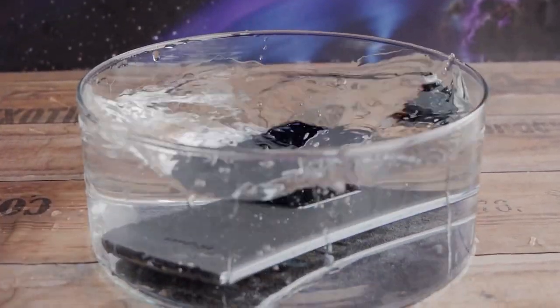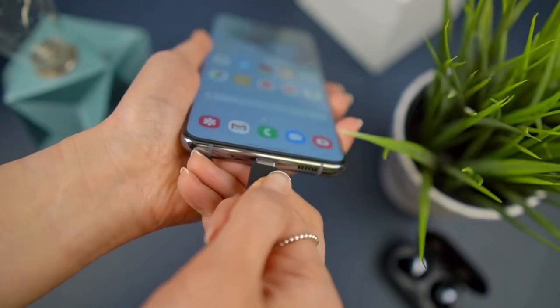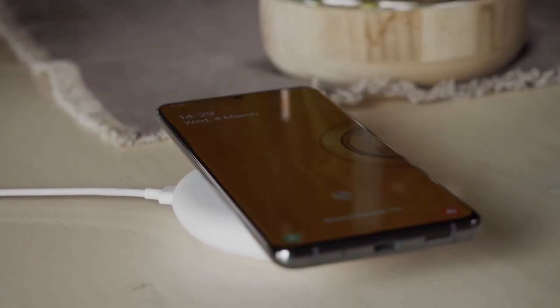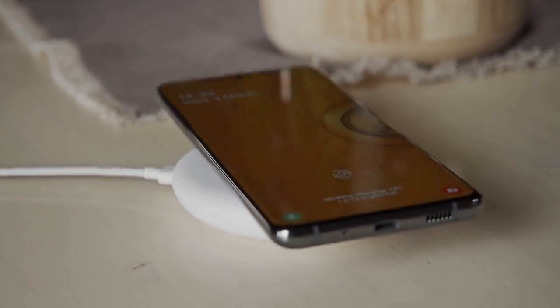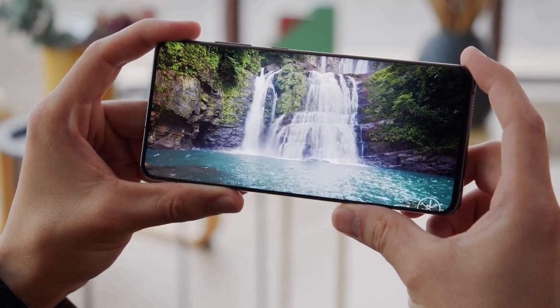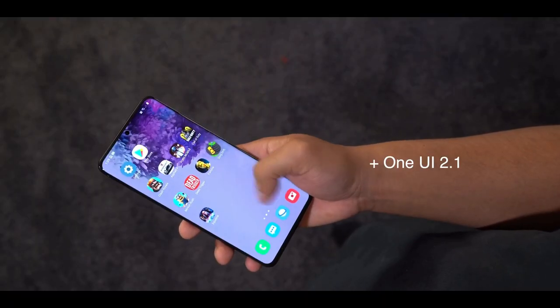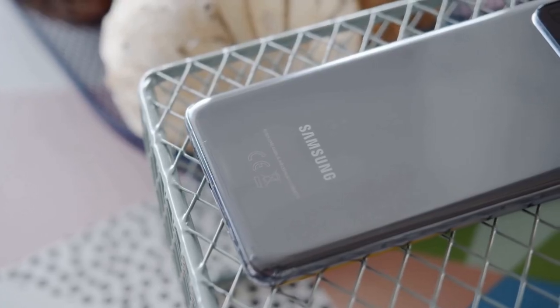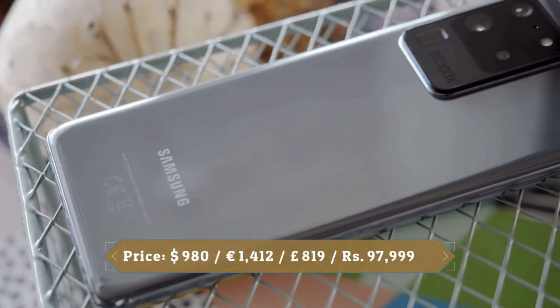Samsung's super fast charging returns on the S20 Ultra — up to 45W with an optional charger and 25W with the charger included in the box. It also supports 15W fast wireless charging. Samsung equipped this phone with a massive 5000mAh battery, the biggest in a Galaxy S series device. Samsung Galaxy S20 has a lot of potential, and Samsung promised something amazing will happen in 2020.